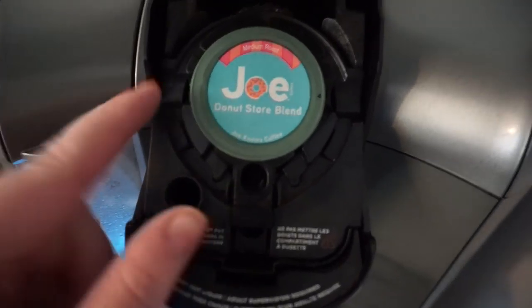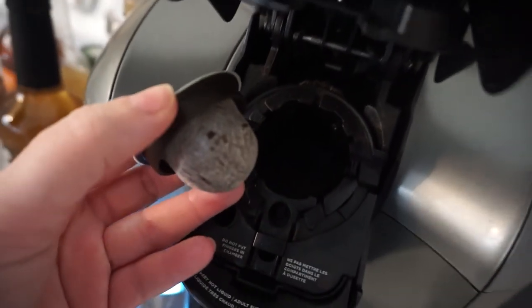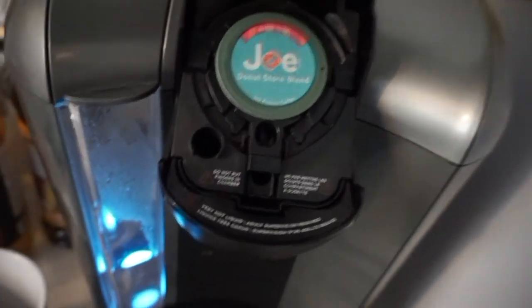Good morning! Welcome to a vlog. It is Thursday. I'm using this Joe Donut Store blend. They also have less plastic, which is really cool, but this is a really nice medium, super smooth coffee. It's amazing.